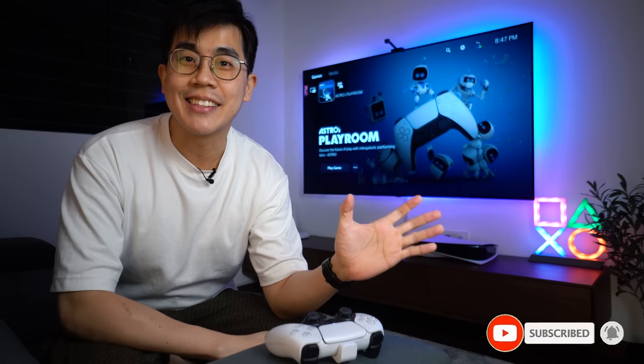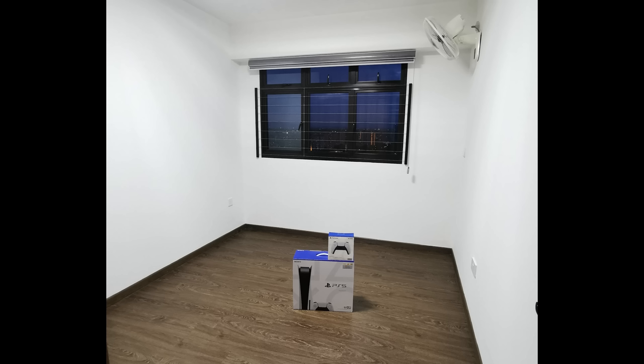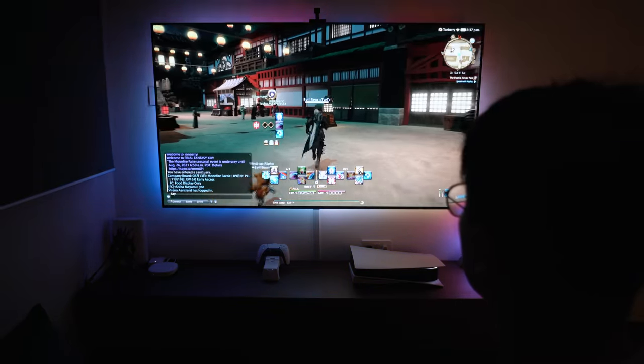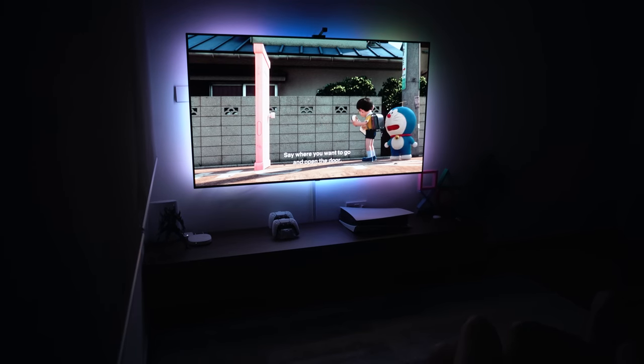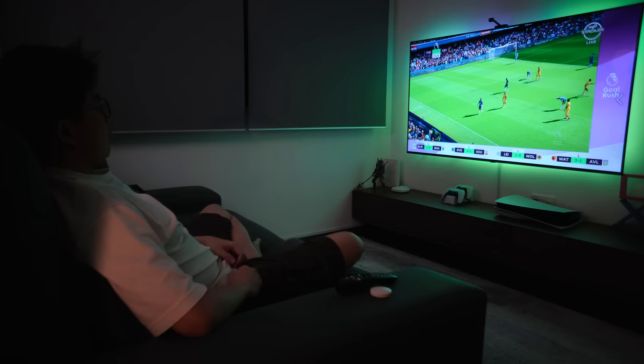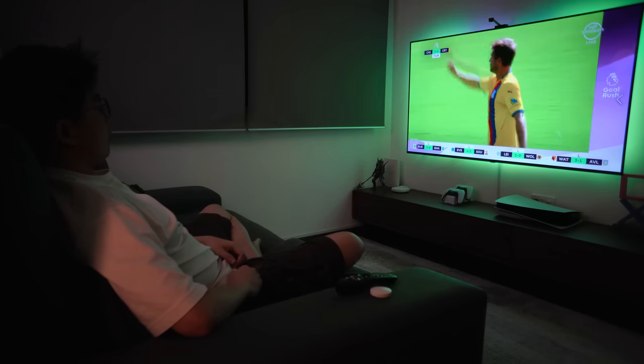Hey, what's up, Alex here. Finally it's time for my entertainment room setup tour video. After getting hold of my PlayStation 5 about 4 months ago, I've been planning and working to convert my spare HDB common room into a gaming entertainment room. Since I have no other plans for this room, why not? I intend to use it for gaming, movie time with my other half, and watching EPL football matches. I also want to spend less time in my study room and fully utilize the space in this house.